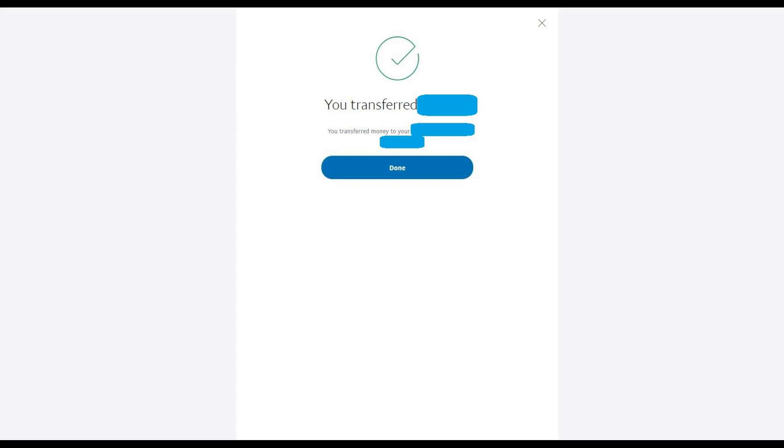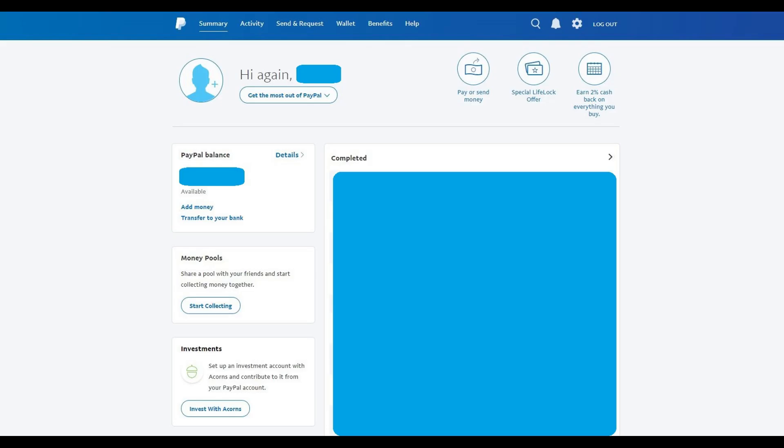Step 6: Click the blue Done button on the screen informing you that your transfer is complete. You'll return to the home screen for your PayPal account, where you'll see the amount you transferred now subtracted from your balance.